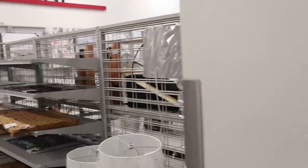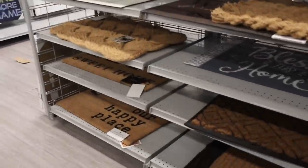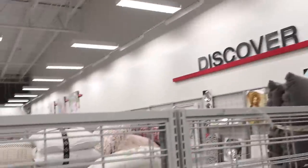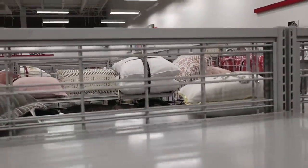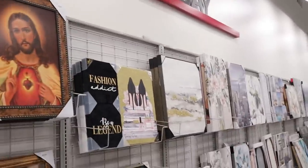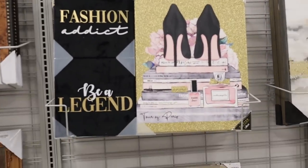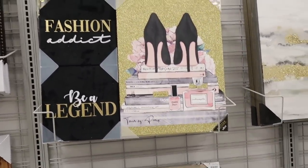They have some art and a couple rugs. I would like to see more in the rug section, but the pillows — they've really picked it up in the pillow section. I think we should go over there and look at pillows, then we'll get back to clearance. Oh my gosh, y'all look at this picture right here — that is so cute, so adorable. I love that so much. So they have a lot of new artwork.